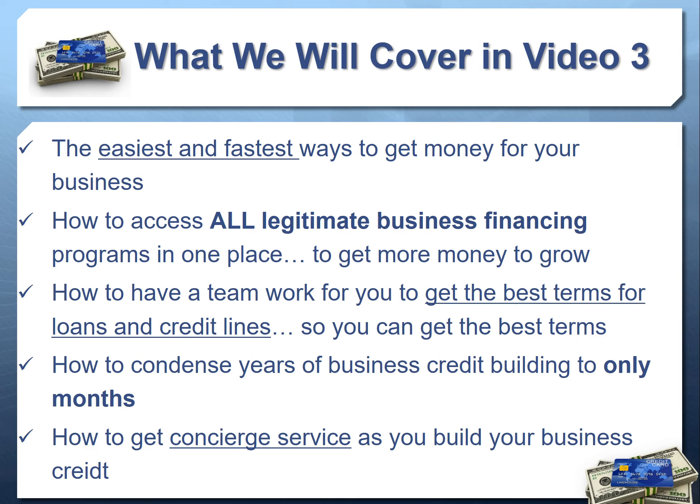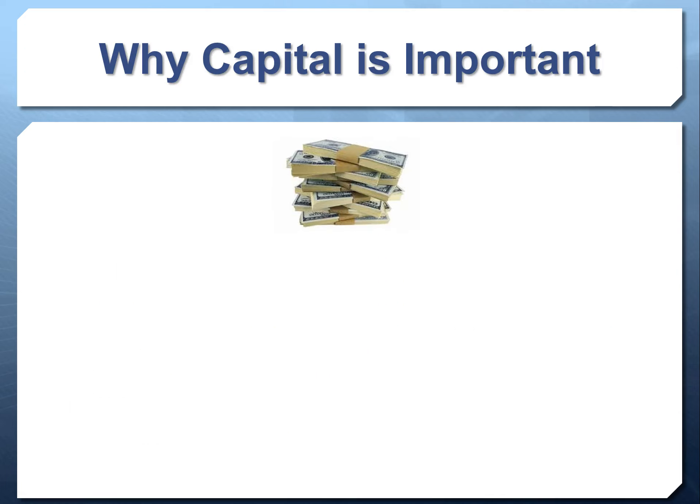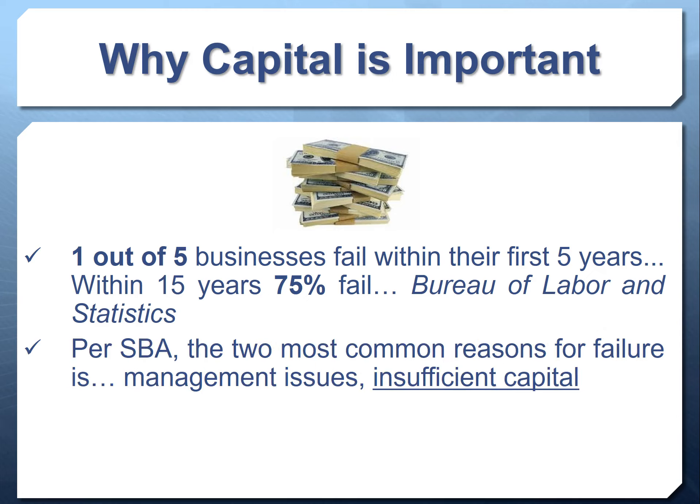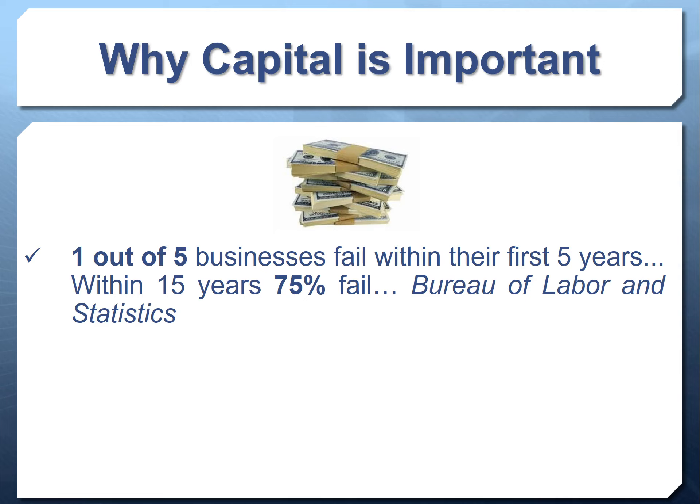In video three we tie it all together and give you the easiest and fastest way to access business credit and loans. Why is capital important to a business? All the statistics show the majority of small businesses fail. Per the Bureau of Labor and Statistics, one out of five businesses fail within their first five years of operation, and within 15 years 75% fail.